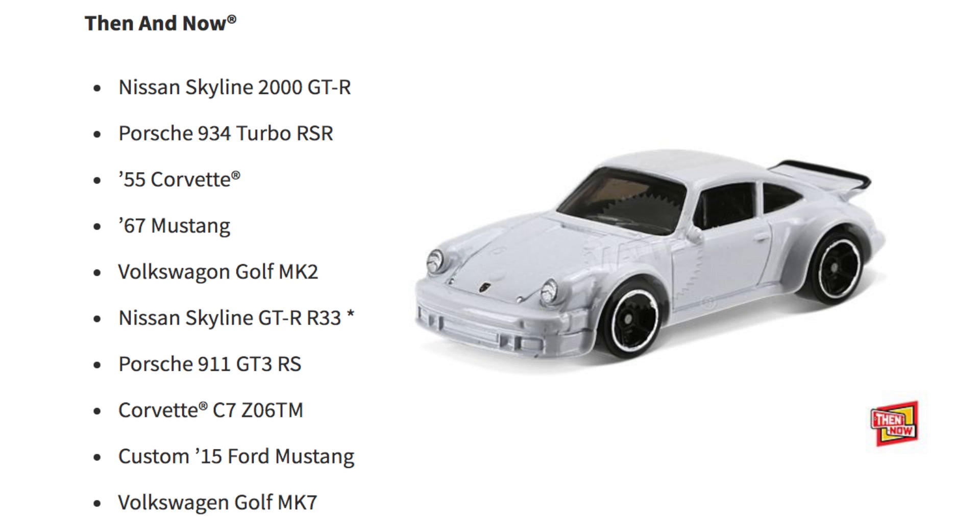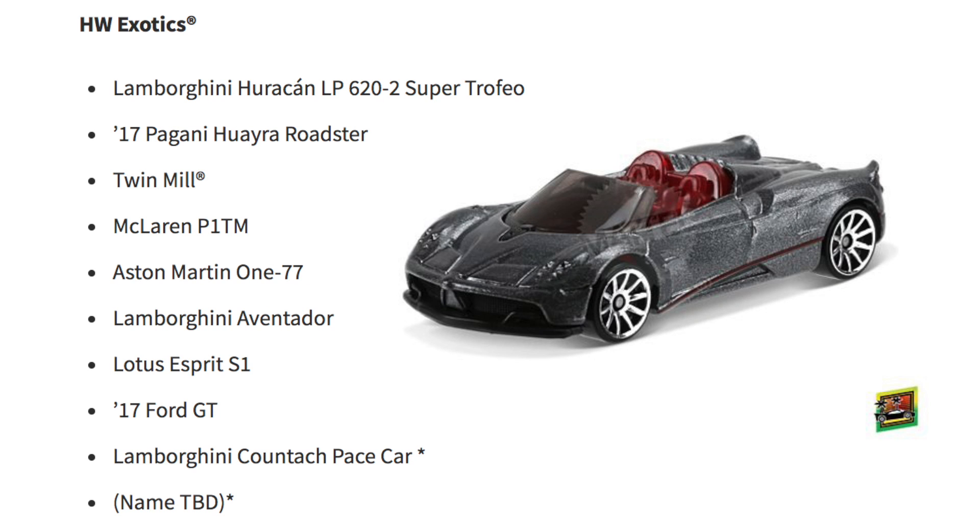The Then and Now cars are the Nissan Skyline 2000 GTR, Porsche 934 Turbo RSR, '55 Corvette, '67 Mustang, Volkswagen Golf Mk2, Nissan Skyline GTR R33, Porsche 911 GT3 RS, Corvette C7 Z06, Custom 2015 Ford Mustang, and Volkswagen Golf Mk7.